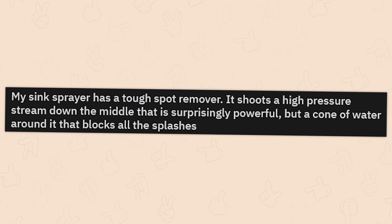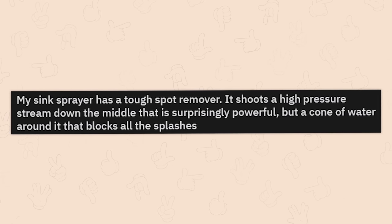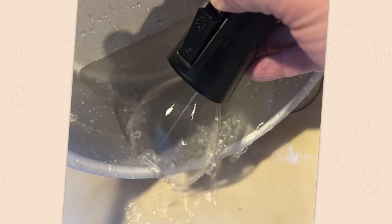My sink sprayer has a tough spot remover. It shoots a high-pressure stream down the middle that's surprisingly powerful, but a cone of water around it that blocks all the splashes. That's really smart, dude. Holy crap.